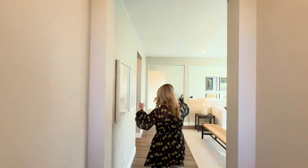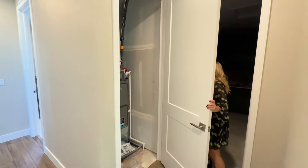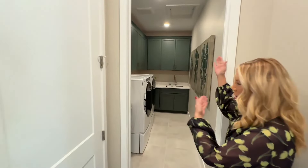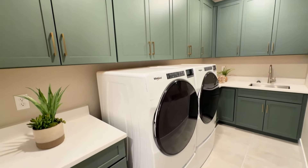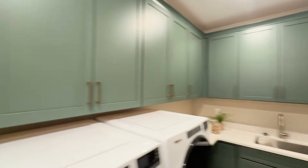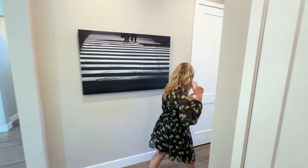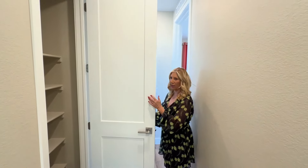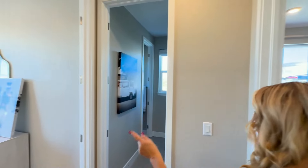If we come out of there and head this direction, there's another little hallway to the left. Here we have our utility closet and then we've got our laundry room, which is awesome being on the second floor, with our utility sink. Some counter space if you want to fold clothes in there, and tons of cabinetry. Then we come out of there and here we have a linen closet.